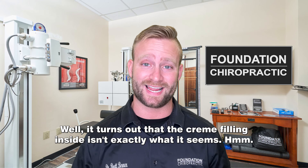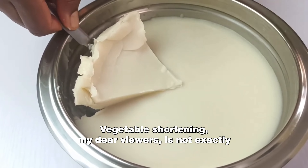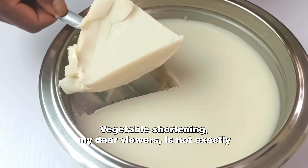You see, that so-called cream is actually vegetable shortening in disguise. Yeah, you heard that right — vegetable shortening. Who would have thought? Now you might be wondering what's the big deal? It's just a little vegetable shortening. Well, hold on to your taste buds because here's where things get interesting. Vegetable shortening, my dear viewers, is not exactly the healthiest ingredient out there.